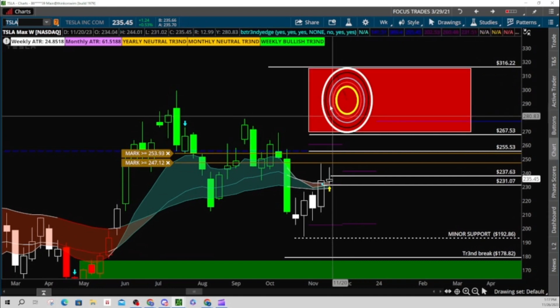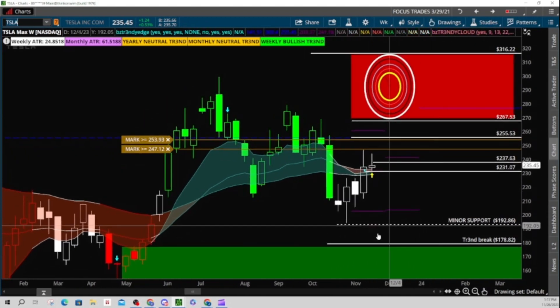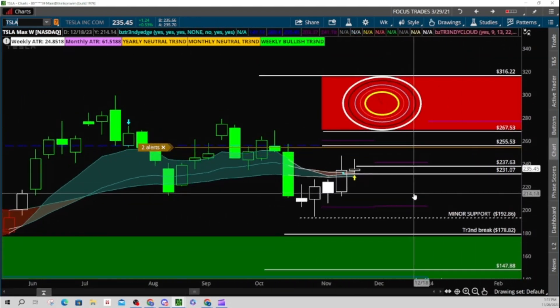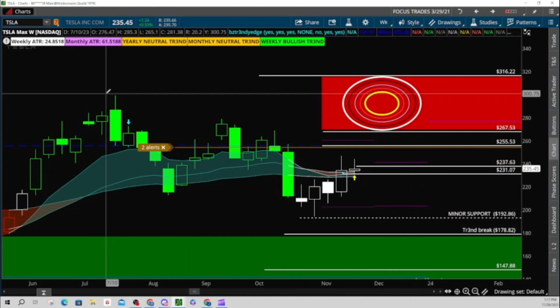There is a lot of air between here and that 300 target, so this thing can really get moving. But every time eyes get on Tesla — like the masses start talking about it — I find that's when Tesla kind of slows down and kind of just throws everybody for a loop.